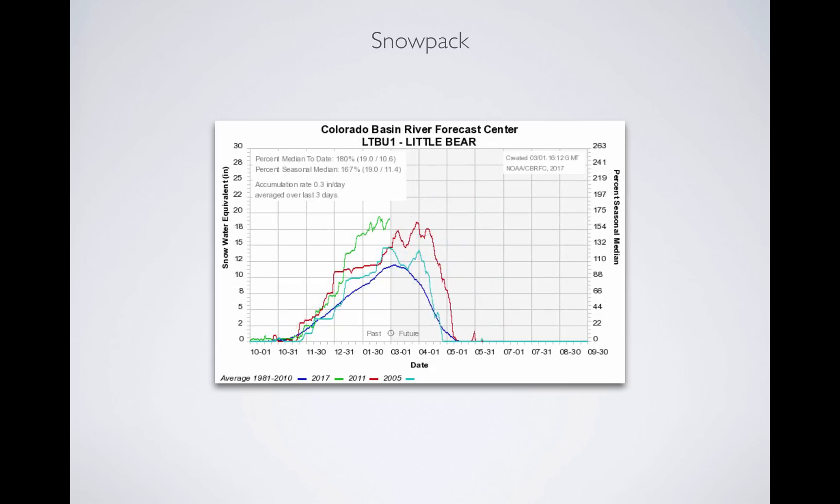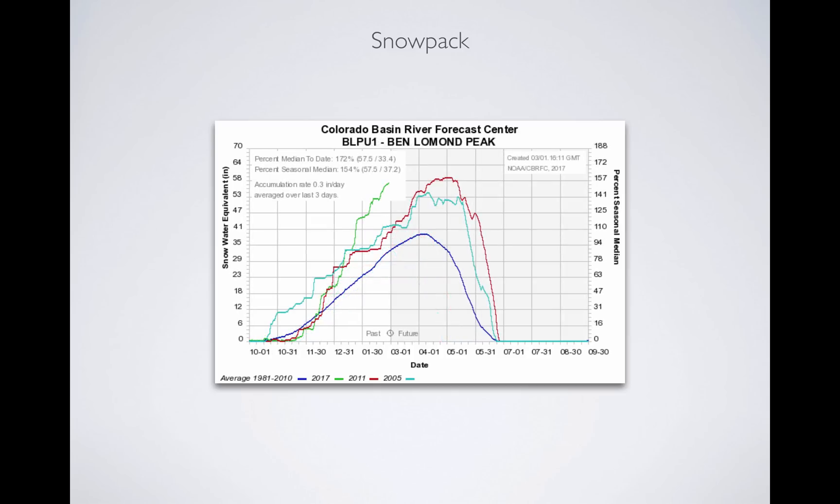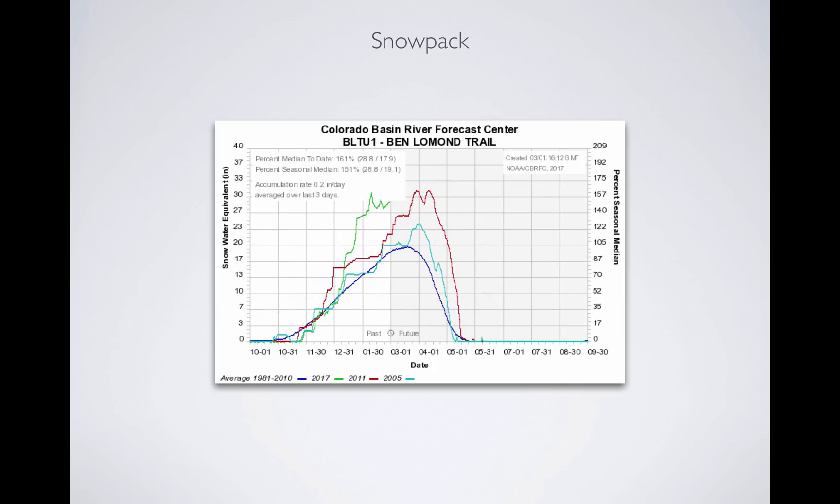Moving over to Ben Lomond Peak — this area is by the Snowbasin ski area, but a good indicator for mountain snowpack in northern Utah and the Wasatch Mountains — we're at 172 percent of median, well above 2005 and 2011 and average. Ben Lomond Trail is a lower elevation station, and you see the green line is more jagged because the snow melted up to two to three inches. We had 3.2 inches of melt when it got warm in February off of this low elevation.